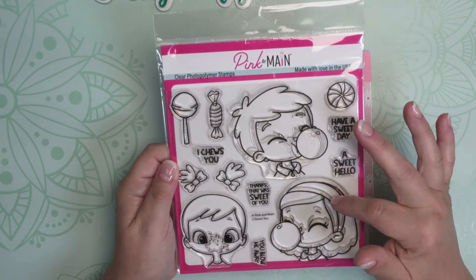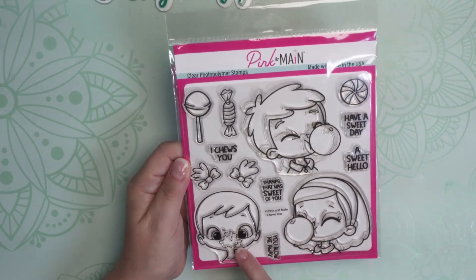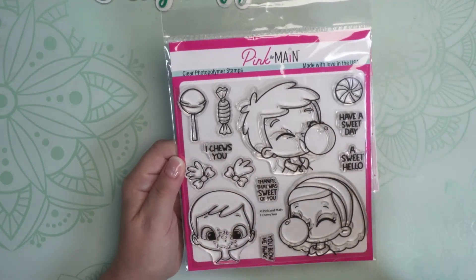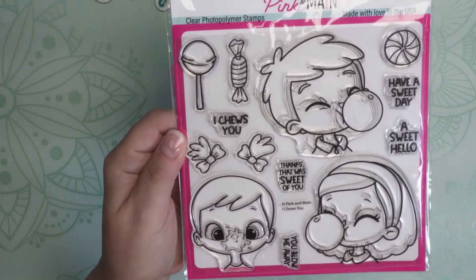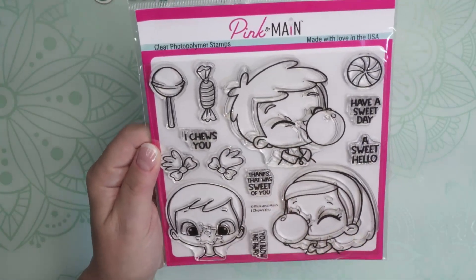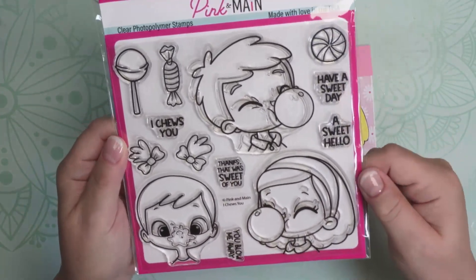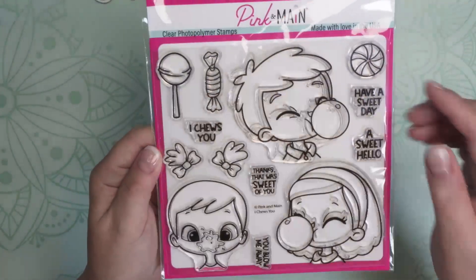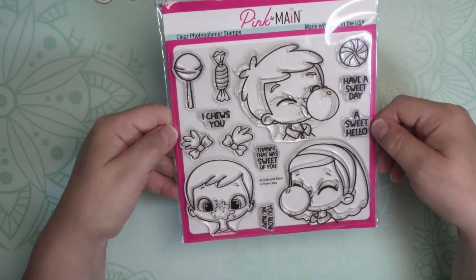It comes with this cute little boy and girl blowing bubbles, and then there's this other little character — you could make it into a little girl with pigtails, a little boy, whatever you want. The bubble is kind of smashed into their face, which is really cute. The sentiments I love: 'I choose you,' 'thanks, that was sweet of you,' 'you blow me away,' 'have a sweet day,' 'hello,' and 'a sweet hello.' They also have a little candy stamp you can use. I was really excited to pick this up.